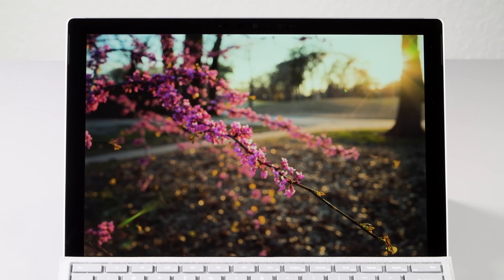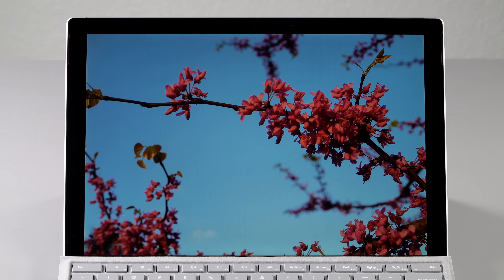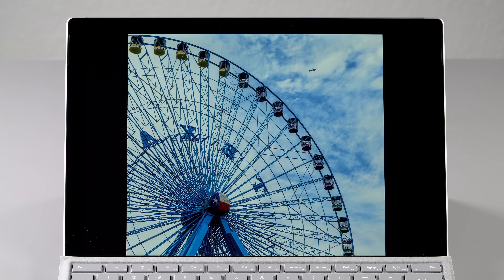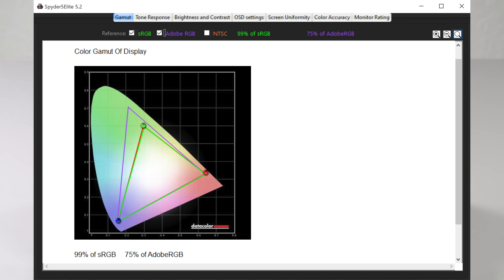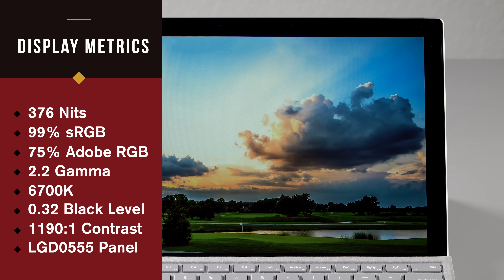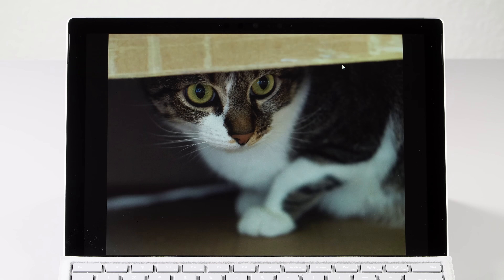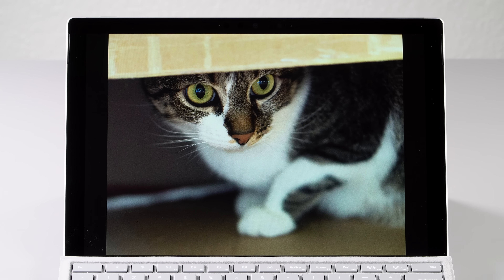The display on this is the same as the last generation — still a lovely display. There's no OLED 12.3-inch display on the market for them to use, but this one is pretty color accurate from the factory. It's got good color gamut, full sRGB. Not wide gamut, but it's a pleasing, sharp, high-resolution 3:2 aspect ratio display, which a lot of people love because there's a lot less scrolling since you've got more height on the product.